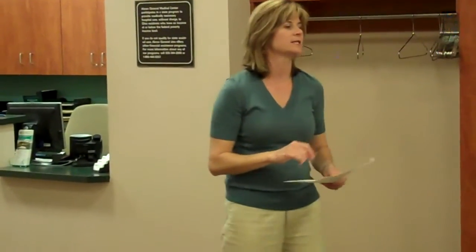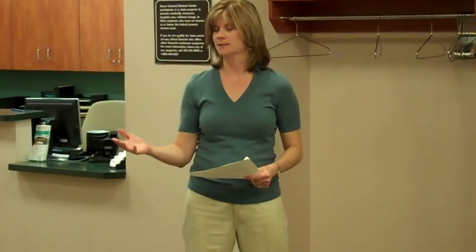When registering with the eligibility centers, your SAT and ACT scores need to be sent directly to the eligibility centers. Hopefully your guidance counselors are on top of this, but these are questions you should ask. You can go online and check out what core courses are through the NCAA Eligibility Center website.